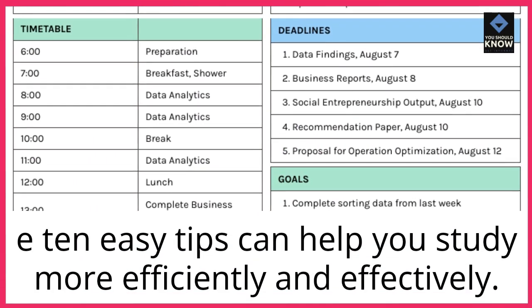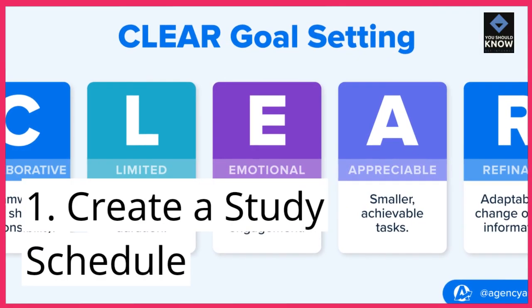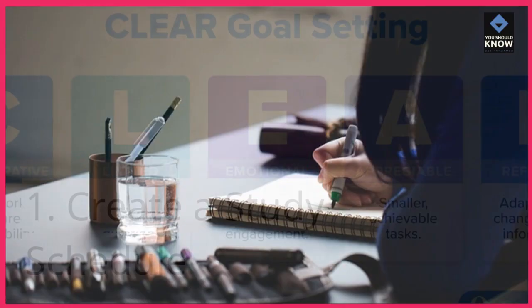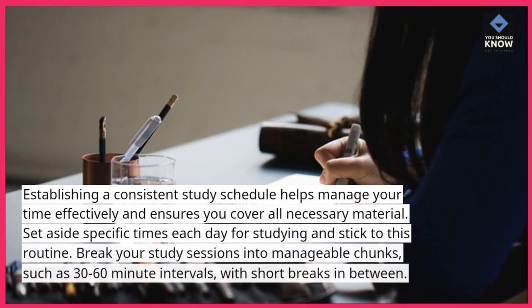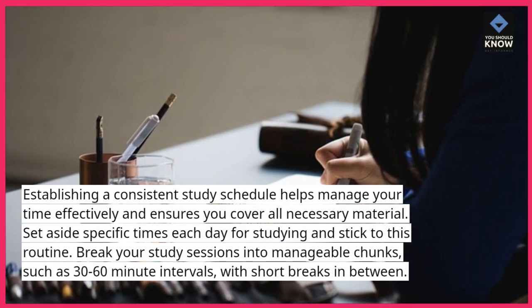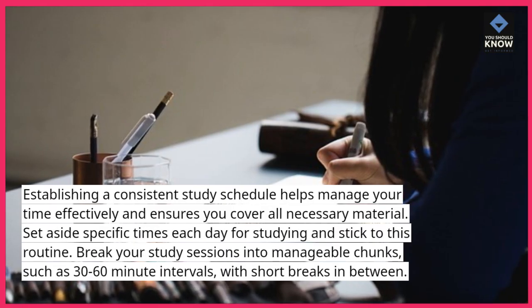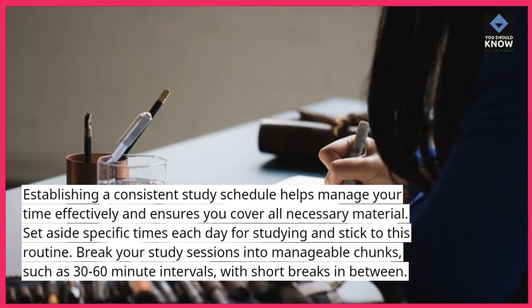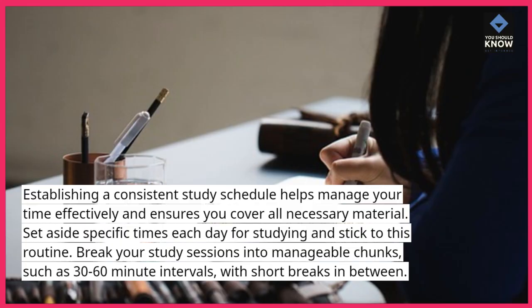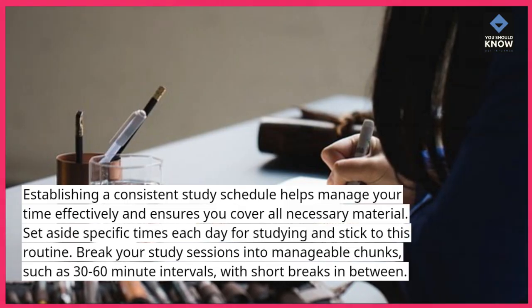10 easy tips can help you study more efficiently and effectively. Create a study schedule. Establishing a consistent study schedule helps manage your time effectively and ensures you cover all necessary material. Set aside specific times each day for studying and stick to this routine. Break your study sessions into manageable chunks, such as 30–60 minute intervals, with short breaks in between.